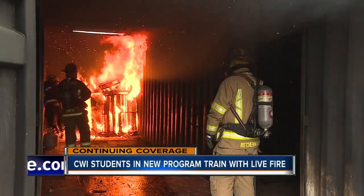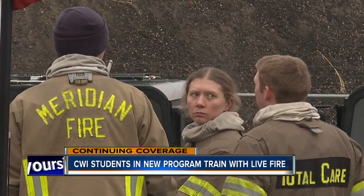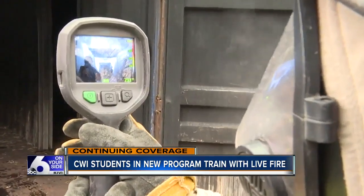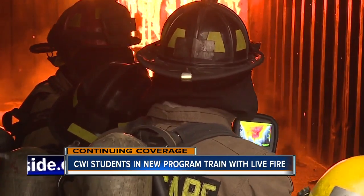That's what this group of 15 CWI students is doing to gear up for their end-of-semester certification. We were given thermal imaging cameras that will tell us the temperature — I think it gets up to 1,200 degrees in there.